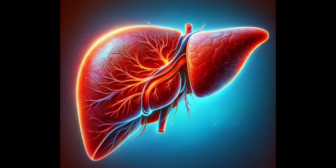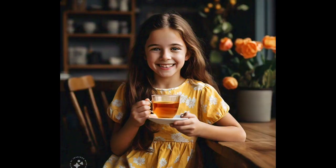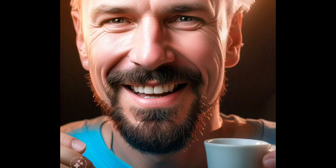A liver detox drink can be beneficial for health in several ways. First, it supports liver function. The liver processes toxins, metabolizes nutrients, and produces bile. A detox drink can help support these functions.